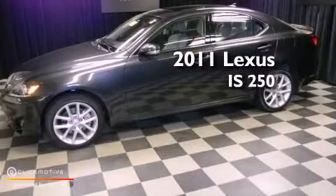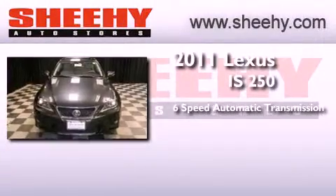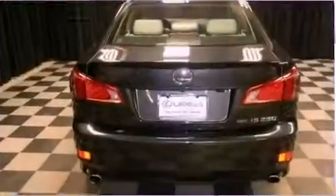This is a certified pre-owned 2011 Lexus IS250. This car has a 6-speed automatic transmission, a 2.5-liter V6, and the added safety and control of all-wheel drive.